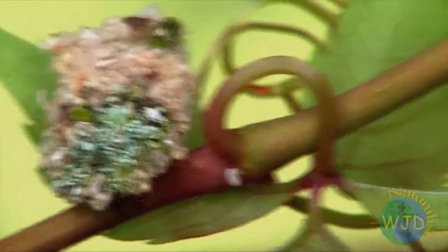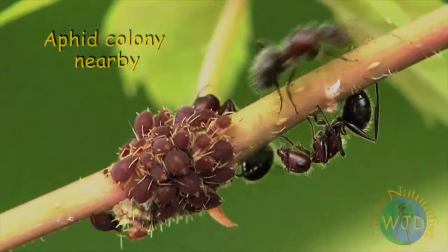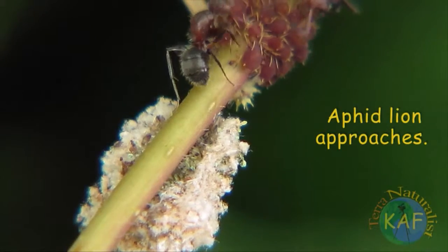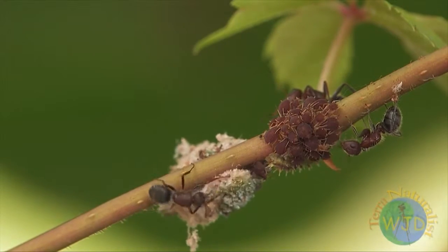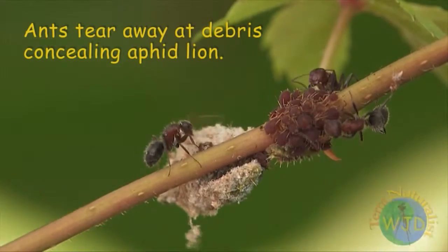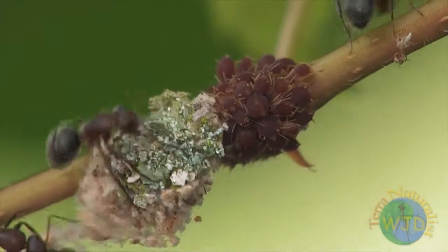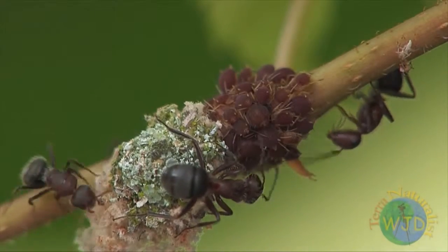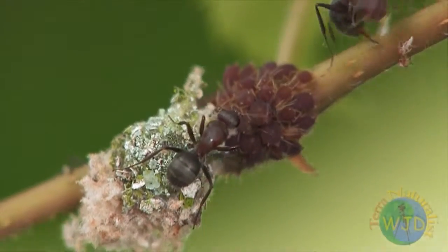Unlike their namesake, aphid lions do not coordinate members of a pride when attacking. Also, they do not attempt to scatter their quarry when approaching an aphid colony. Aphid lions are solitary predators that use stealth when approaching prey, so as not to evoke a retaliatory response from attending ants. Typically, an aphid lion's assault has one objective: get close enough to grab an aphid and retreat before the colony's bodyguards become aware that something is amiss. Because once pierced by a lion's mandibles, an aphid releases a pheromone to signal to the colony and attending ants that it is being attacked.